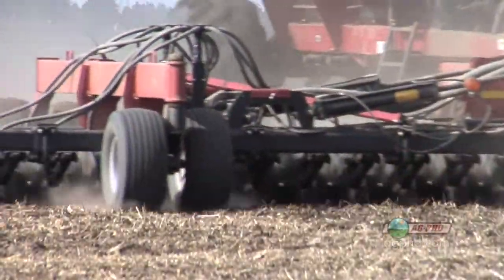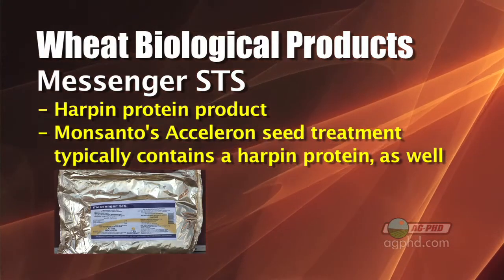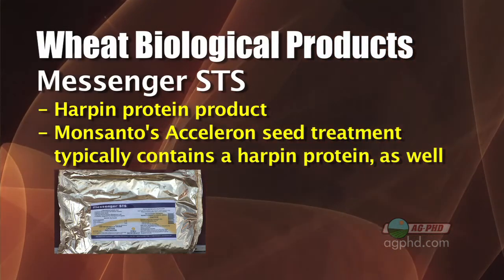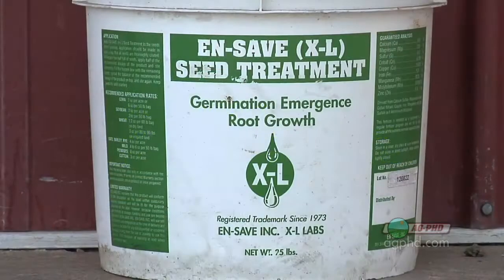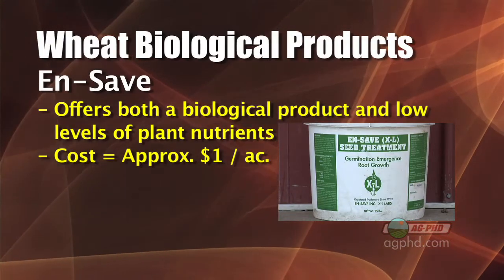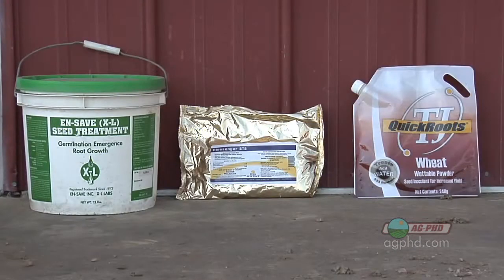We've used Quick Ritz for a number of years on our farm. Quick Ritz is probably the most popular biological product in the United States right now, but there are many other products as well. Messenger STS is a harpin protein — similar to the new Acceleron seed treatment that Monsanto has for corn and soybeans, which in many cases also has a harpin protein in it. Turning to a different product, InSave is not only a biological product but for about a dollar an acre it's going to give you some low levels of plant nutrients, so that could be a good thing as well.